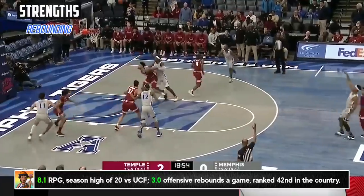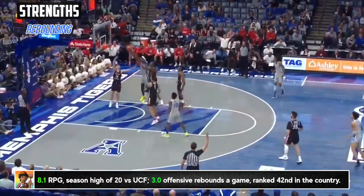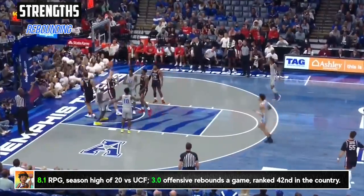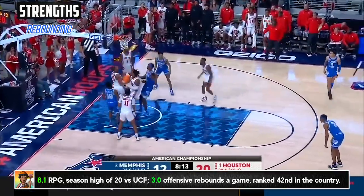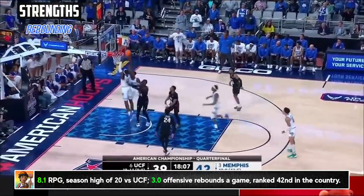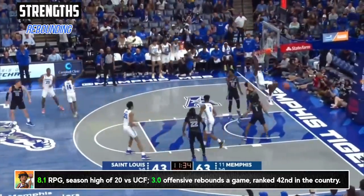He's of course a big threat on the glass on both ends. He averaged a great 3 offensive rebounds a game, which put him right around the top 40 in the nation, and he was second in the American on the offensive glass to Houston's Josh Carlton, who is one of the absolute best. You can't go wrong with an extra possession guy who's going to fight his way for tap-outs and convert on putbacks.